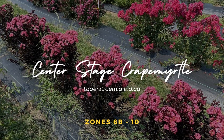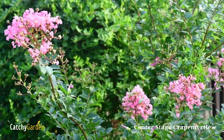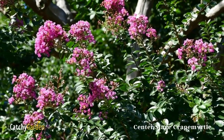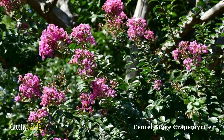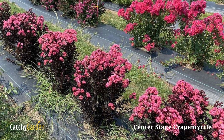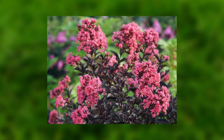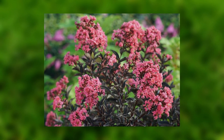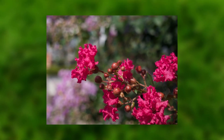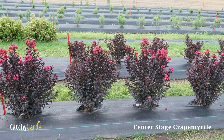Center Stage Crepe Myrtle is a thinner-growing shrub than the species, making it an ideal choice for compact gardens. Besides being more robust and disease-resistant, the purple or black foliage is quite beautiful. This crepe myrtle provides wonderful three-season interest in the landscape. It is an excellent option if you want a tall, long-blooming hedge that doesn't require any maintenance. It attracts pollinators and birds and repels deer. Hardy in zones 6 to 10.